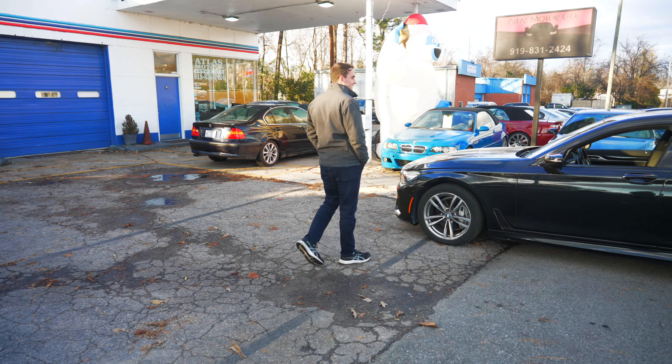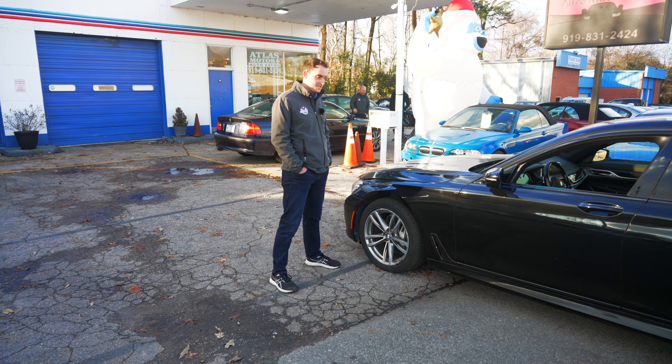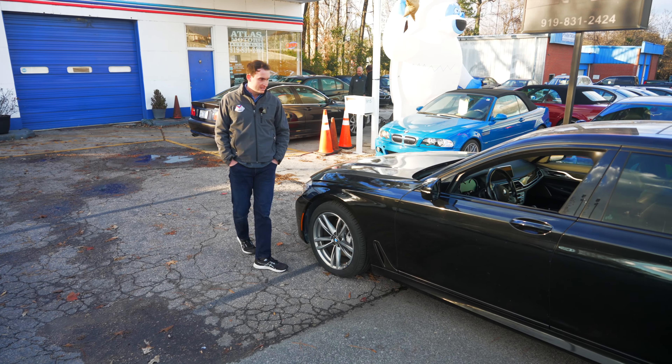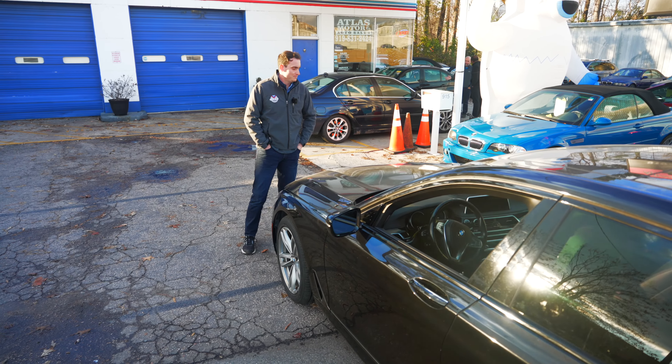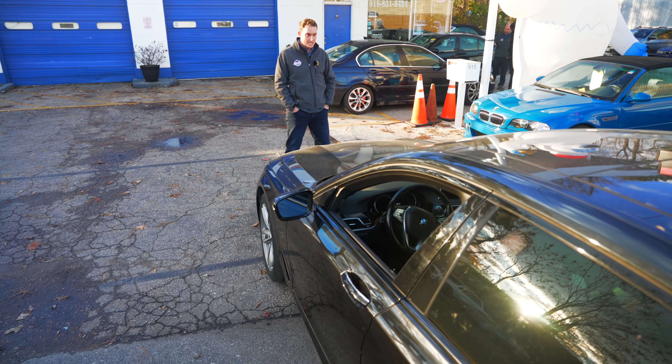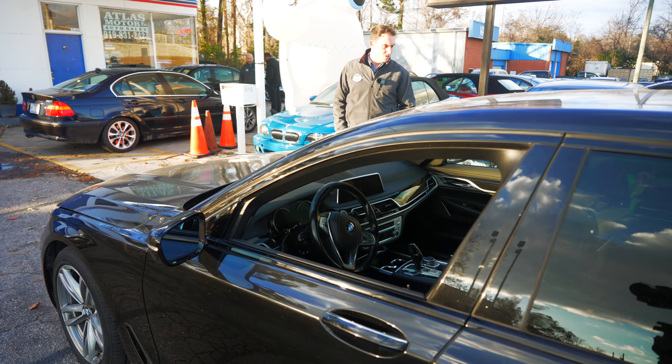Newly just arrived this week — we got a 2019 M Sport 740. This is a black-on-black M Sport 7 Series with the B58 under the hood. Should be a really fun example when it's complete. Just came in a couple days ago and we've got a bunch of basic service to do to it, but she should be ready soon.